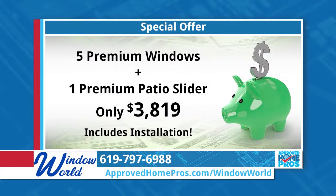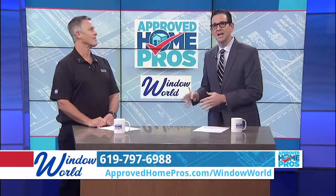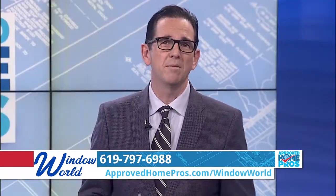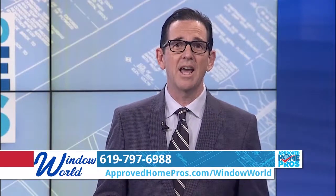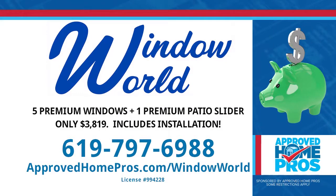We have a great offer: $3,819 for five premium windows and a patio door installed — that is a tremendous value and huge savings. Let Window World help you make the most of your new windows. Call 619-797-6988 or use the Profinder service on ApprovedHomePros.com. Window World is the best in the business and they've got so many products that will guide you to the right thing for your home.